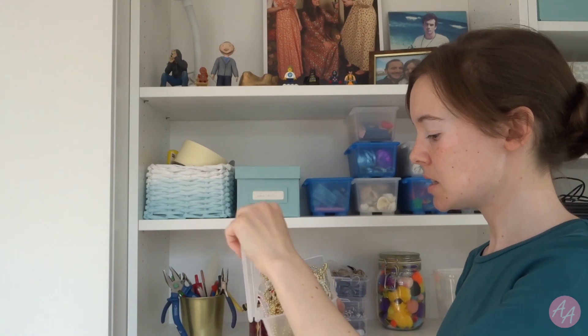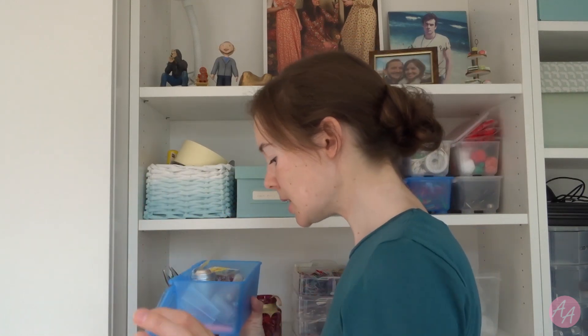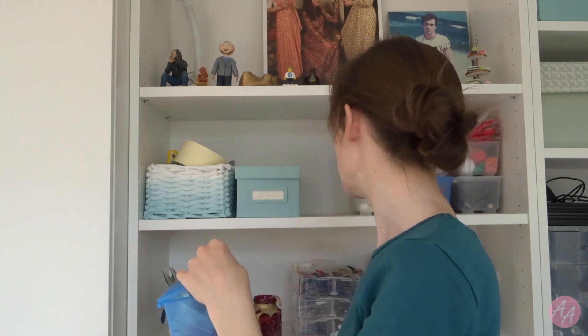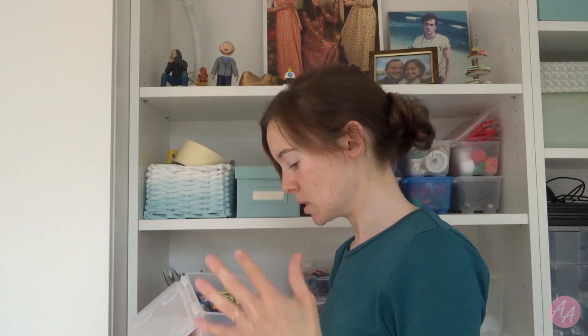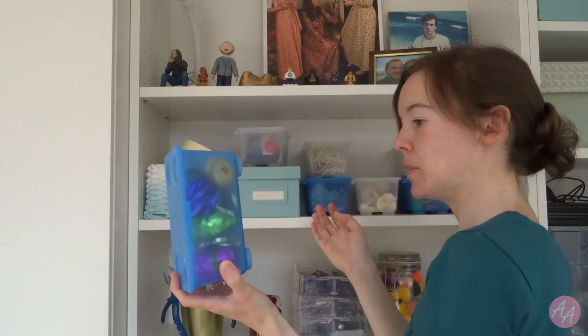I've got loads of these little beady strings and I do occasionally use these — I don't think it'd be easy to replace so they ain't going anywhere. This one is tiny tiny beads — I use those kind of regularly so we'll keep those. We've got magnets — always useful. We've got the one I bought in Nashville, I need to put that up somewhere. Gift ribbon — useful.